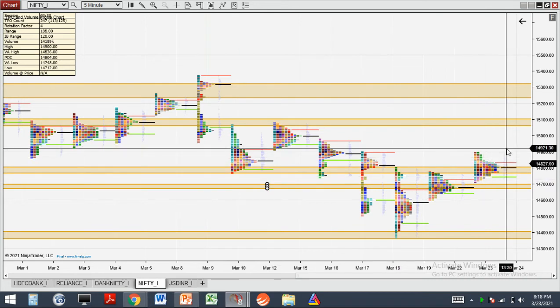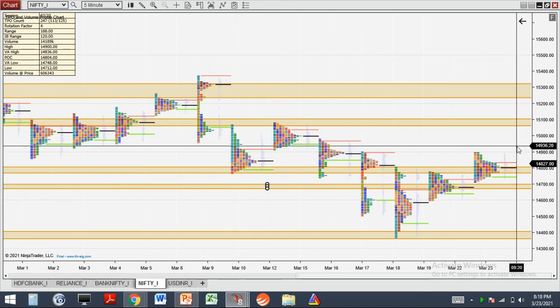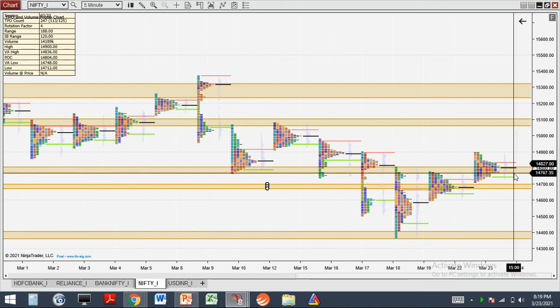So maybe we'll see a gap up or gap down, because all I can see is a gap up or gap down scenario. It's difficult to determine which direction you can enter currently.